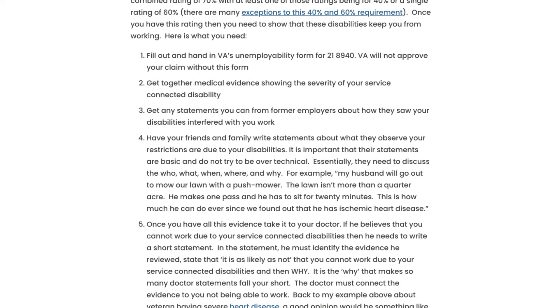If you have friends and family, I would have them write a buddy letter — a lay statement. This will help support your claim.